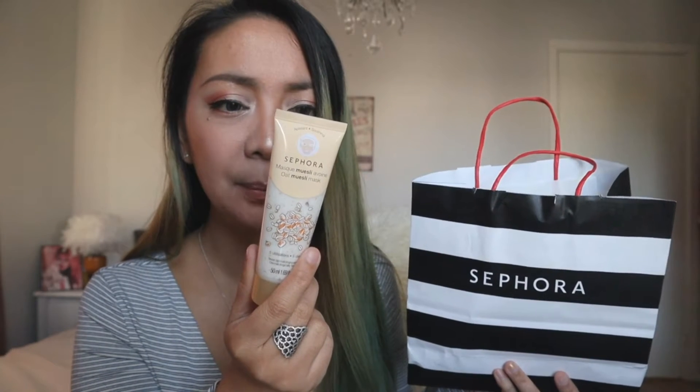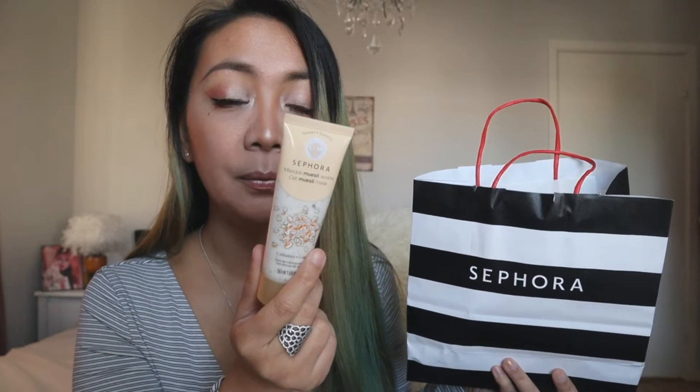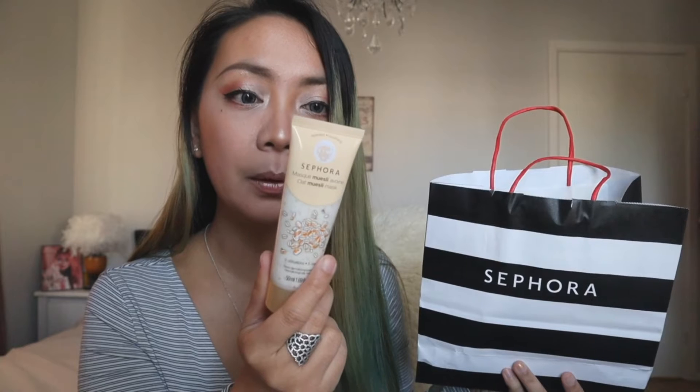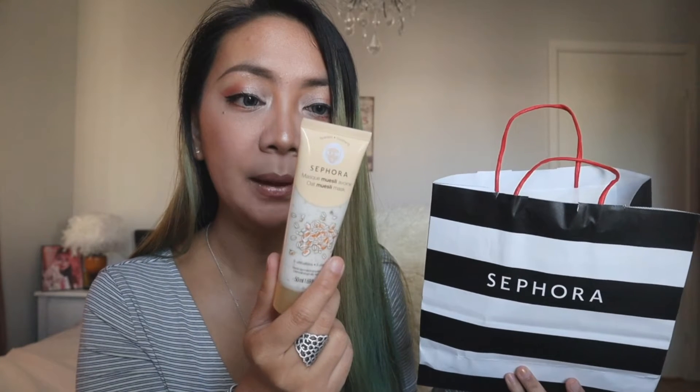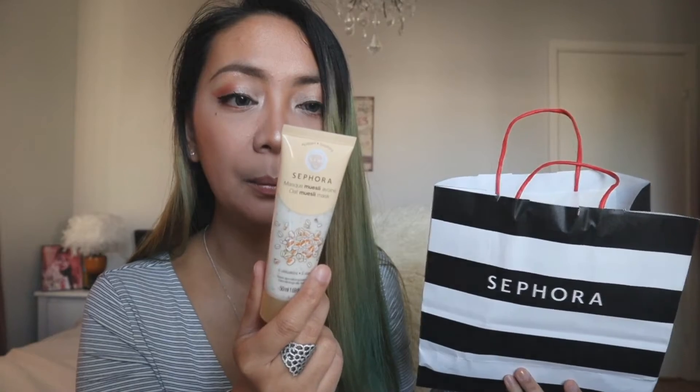The mask says: apply to dry skin and leave on for five minutes, then rinse with warm water. It soothes and hydrates the skin, instantly feeling more supple — like repaired. I would definitely like to go ahead and try this one.